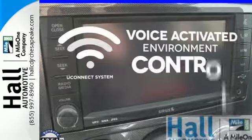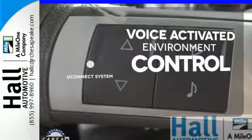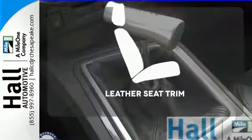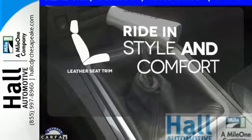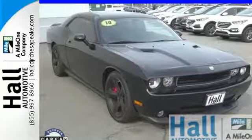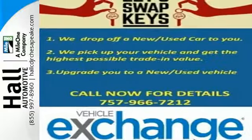Hands-free and voice-activated, U-Connect will keep your hands on the wheel, your eyes on the road, and you connected. Ride in style and comfort with leather seat trim. Heads will turn when you drive by in this blazing hot Challenger, but they'd better turn fast. Come in today and see for yourself.